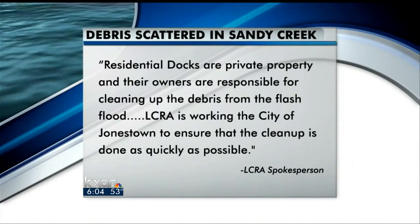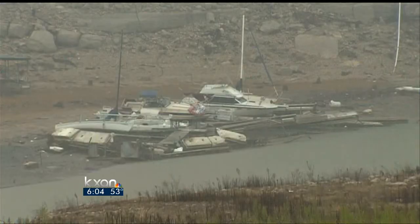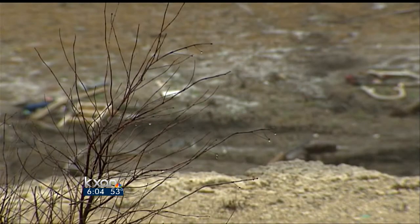But what about what still litters the water? They say residential docks are private property and their owners are responsible for cleaning up the debris from the flash flood. LCRA is working with the city of Jonestown to ensure that the cleanup is done as quickly as possible. Morley says she's also asked Jonestown City Council about what can be done. She's concerned it's not on the radar screen and would like it to be, saying: this is our home, this is our lake for Austin — she wants people enjoying it safely.